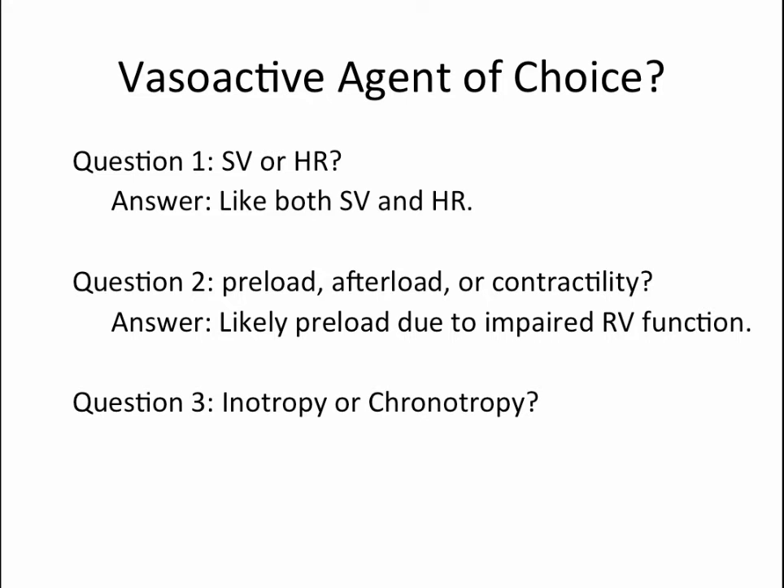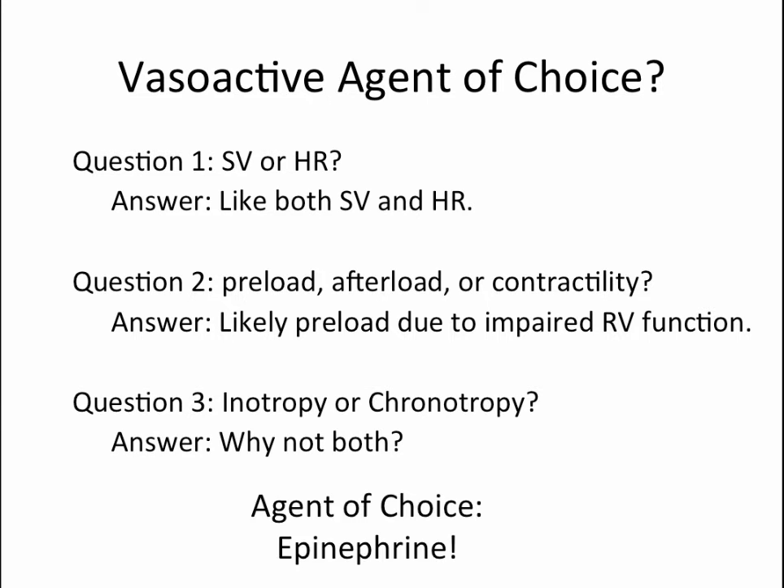Our third question was whether our agent of choice should favor inotropy or chronotropy — we decided on something that would do both. Our agent of choice was epinephrine. Many may wonder why we didn't opt for milrinone. However, the patient was very hypotensive with declining urine output. Although milrinone would preferentially increase RV function, the afterload reduction that may follow may not be tolerated, and the patient's rapidly declining GFR may further impair its clearance. We therefore went with epinephrine, titrated up to 15 micrograms per minute.